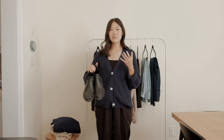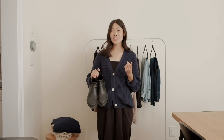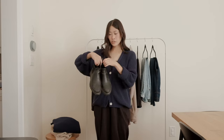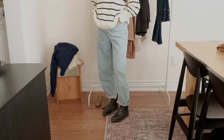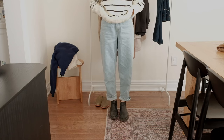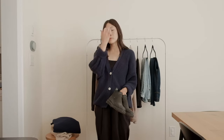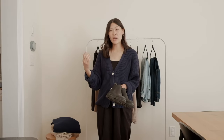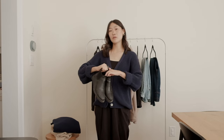It wouldn't be a fall essentials wardrobe without some boots. If I had to pick one style of boot, it would definitely be chelsea boots — they're such a classic style, comfortable and practical, and they go with everything in my wardrobe. I have this pair from Red Wing. They're my go-to boots in fall and winter because they're so comfortable to slip on and they keep my feet warm and dry when it starts to get wet with snow.